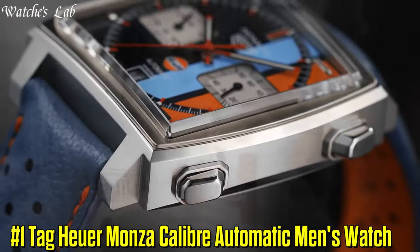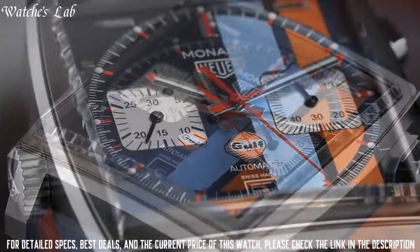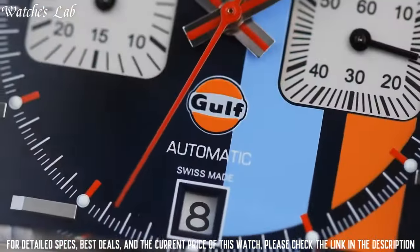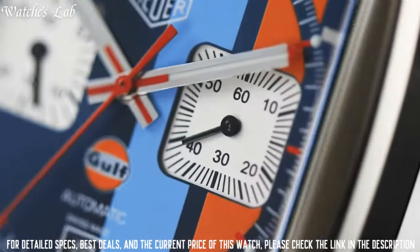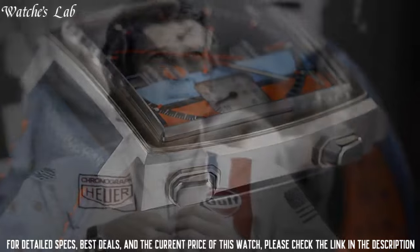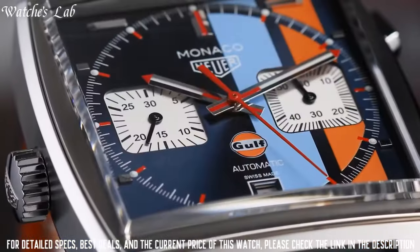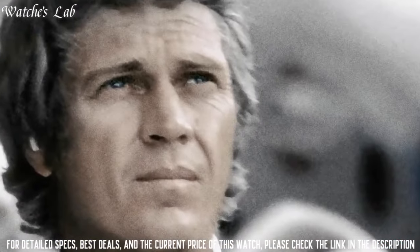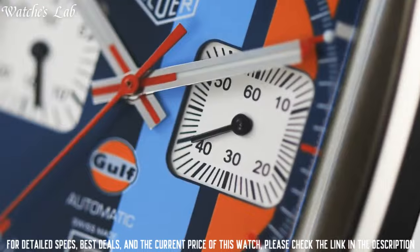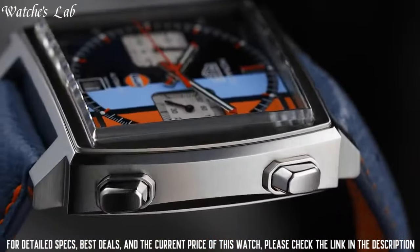Number 1: TAG Heuer Monza Caliber Automatic men's watch. Case size 42mm, band width 22mm, deployment clasp, water resistant at 50 meters or 165 feet. Functions: chronograph, tachymeter, date, hour, minute and second. Fixed black titanium bezel, black dial with luminous beige hands and index hour markers, minute markers, tachymeter markings around the outer rim, dial type analog, scratch resistant sapphire crystal, pull-push crown, solid case back, round case shape.